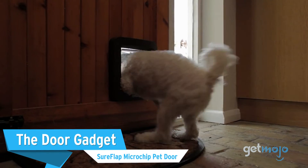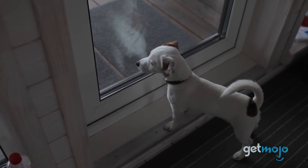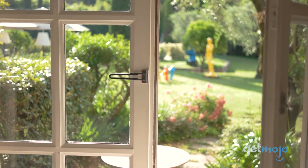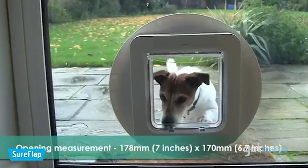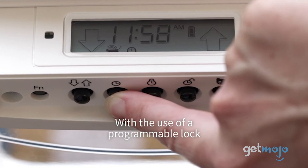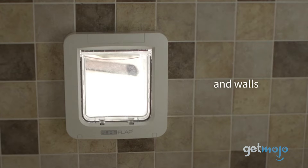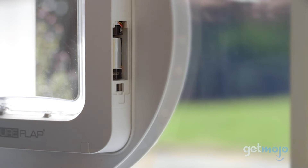The Door Gadget — Sureflap Microchip Pet Door. It's annoying but understandable when your dog pesters you to let them out. This option eliminates the middleman so that your dog can come in and out of the house safely and easily. It uses RFID to read your pet's implanted microchip so that it's the only animal using the door to come and go. This programmable lock lets you control when the door can open and shut so that your dog isn't in your backyard too early or too late. Its battery lasts up to 12 months, so once the door is set up, you're good to go.